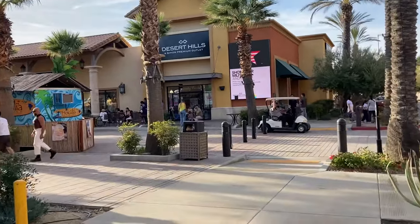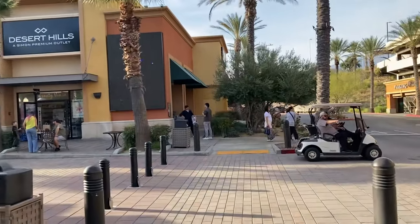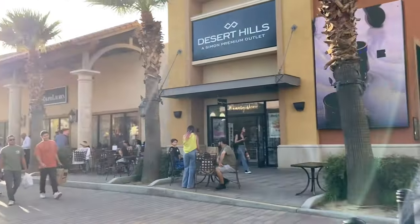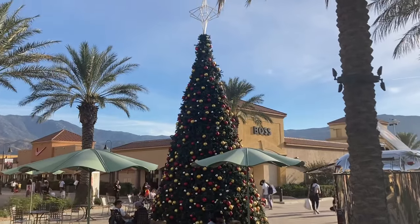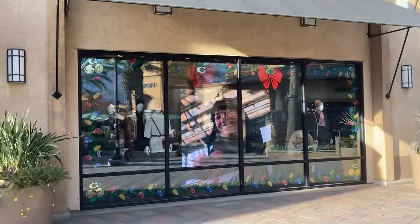Hey guys, you already know what time it is. I'm at Cabazon and we're going to go check out the new Coach holiday collection. I just want to take a look. I'll see you guys when I get in there. Look, they have the tree up already — it's not even Thanksgiving!